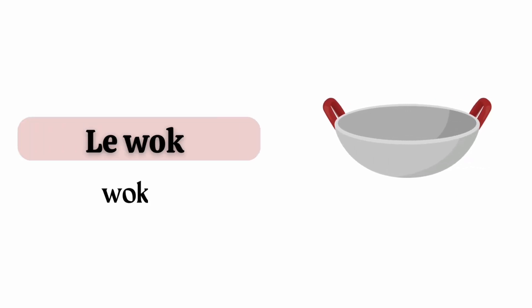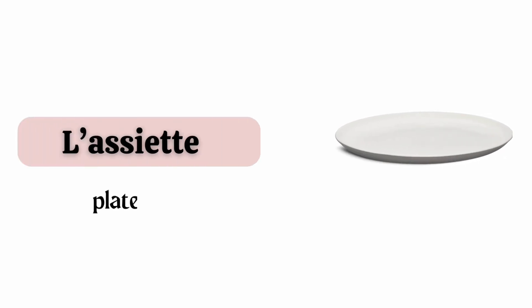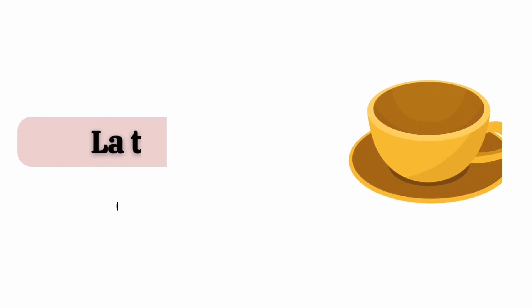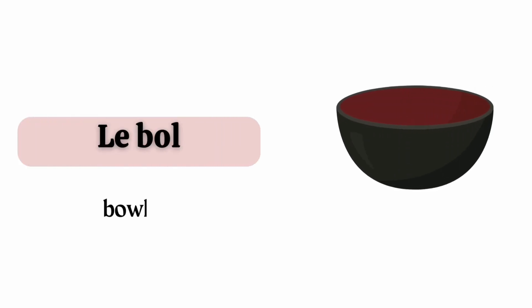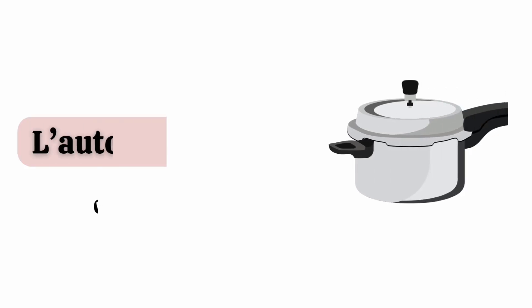Le wok. L'assiette. La tasse. Le bol. L'autocuiseur.